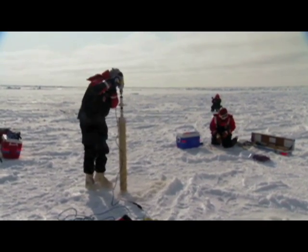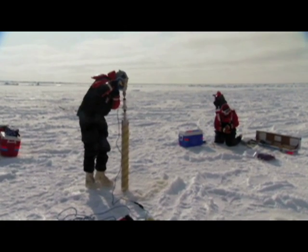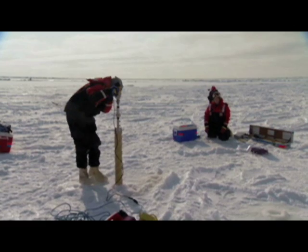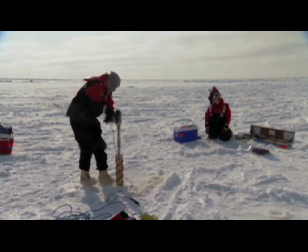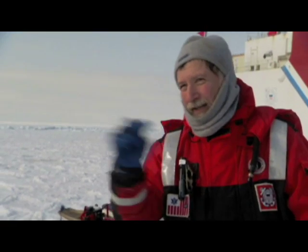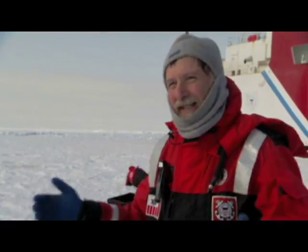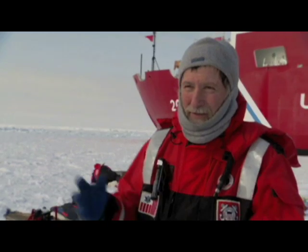This is our first chance to sample sea ice during this expedition. We are taking several ice cores to figure out where biology is happening and where coloration occurs within the ice. That ice is pretty new — when you look at it in detail, it looks like a lot of stacked pancakes. That's relatively new ice formed over the last few weeks. We're trying to sample ice of different ages to see how the biology differs.